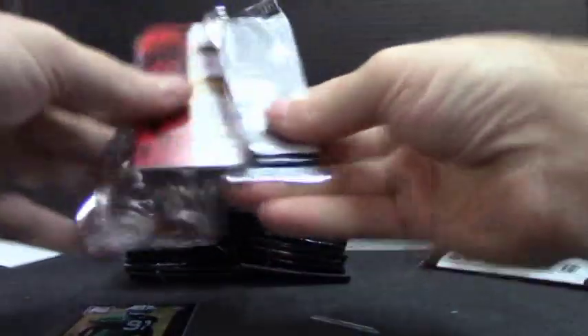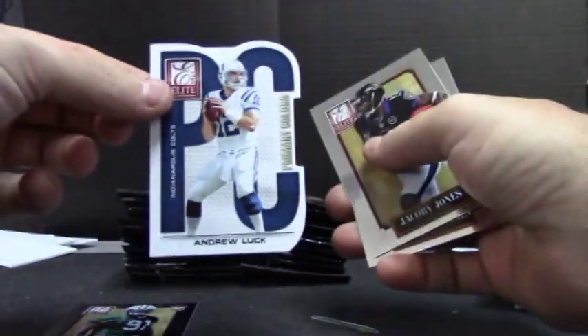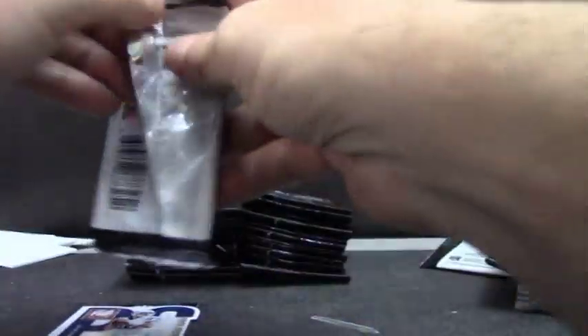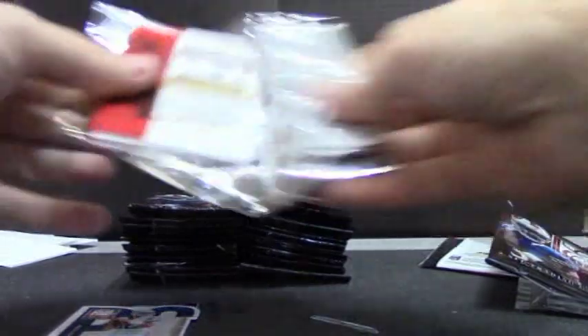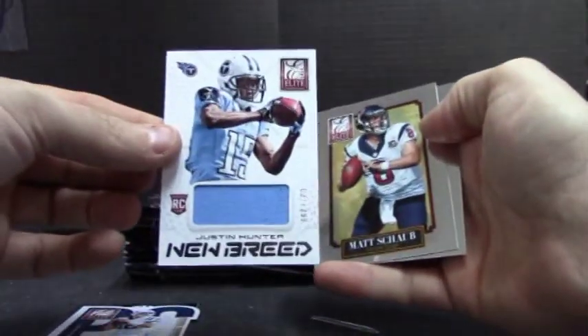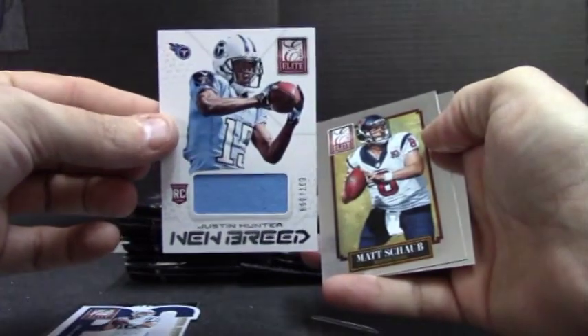Rookie, Sheldon Richardson, $9.99. Andrew Luck — PC card. Justin Hunter, new breed, Titans, $3.99, jersey.